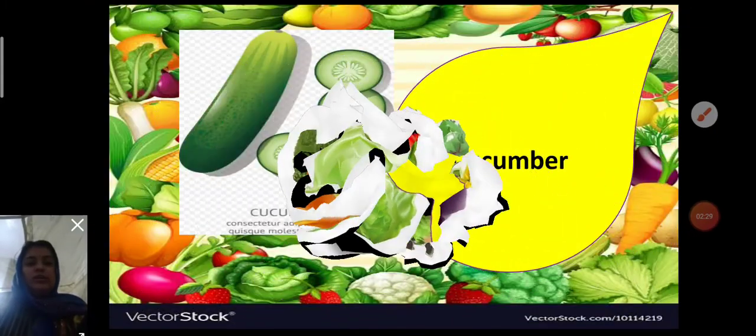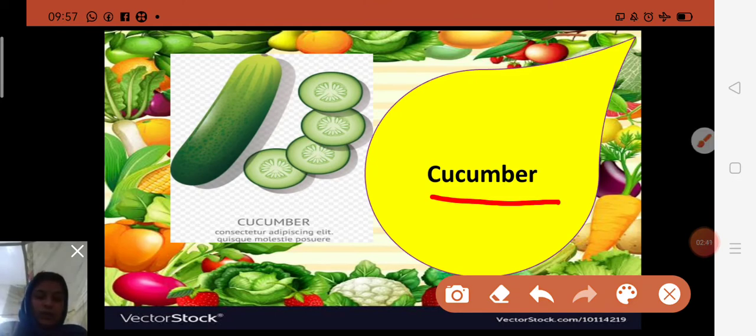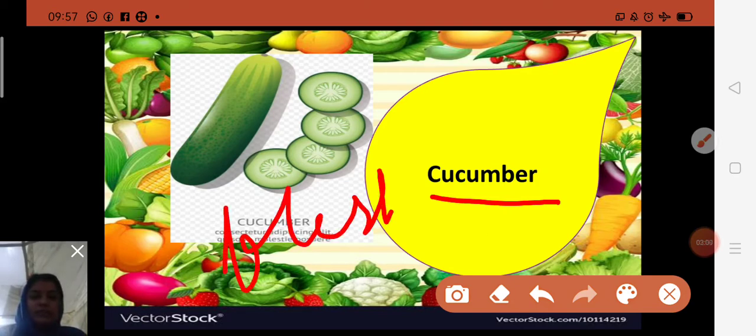Next is cucumber. Spelling: C-U-C-U-M-B-E-R — cucumber. Cucumbers are 96 percent water, and they belong to the melon family. The outside skin of the cucumber is called the peel, and the inside is called the flesh — F-L-E-S-H. The center of the flesh is filled with seeds that are safe to eat.